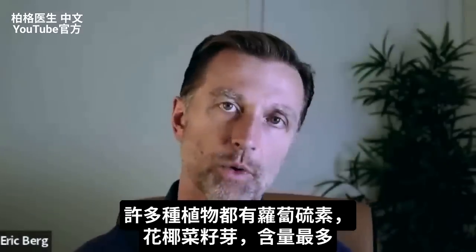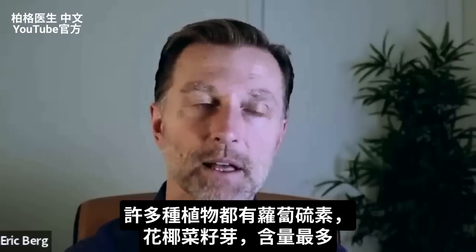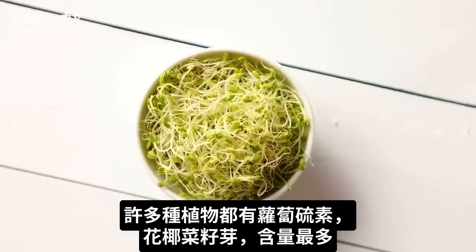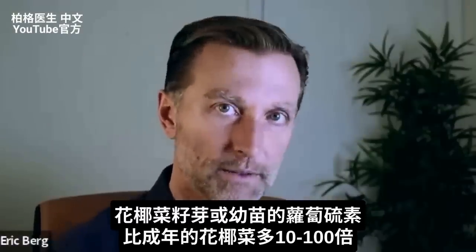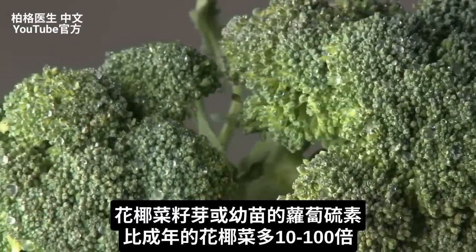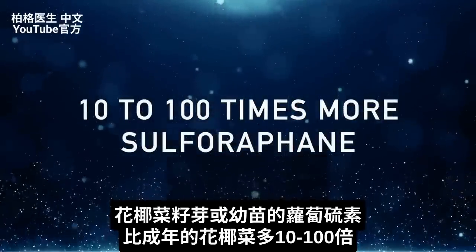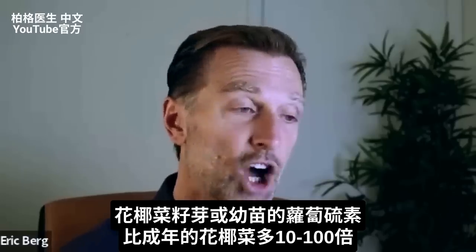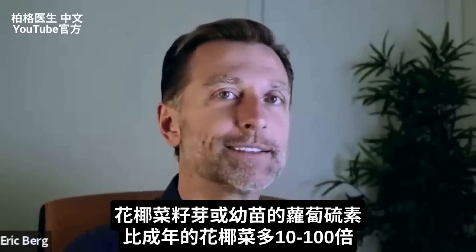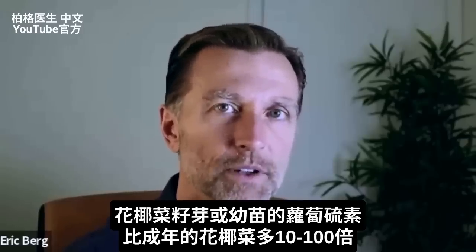Before I get into what it does, let's first talk about where you can get it from. You can get it from many different plants, but the one that has the most is the broccoli sprout. If we compare a broccoli sprout — or even a broccoli microgreen — to an adult broccoli vegetable, you have 10 to 100 times more sulforaphane in that baby plant than the adult vegetable. I'm talking 10 to 100 times more of this very specific sulforaphane nutrient.